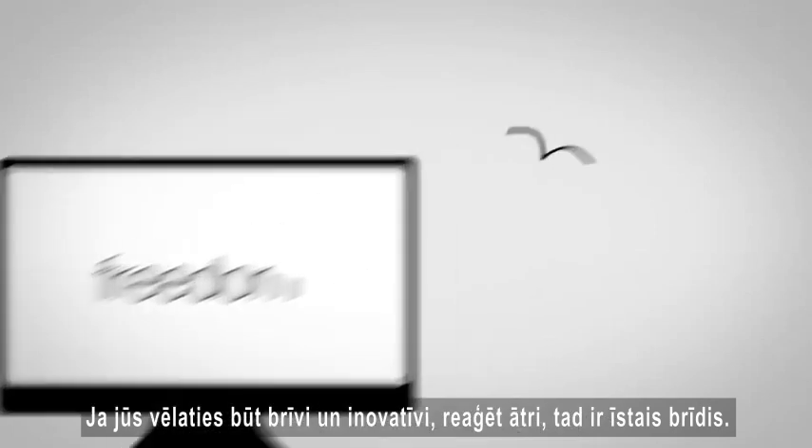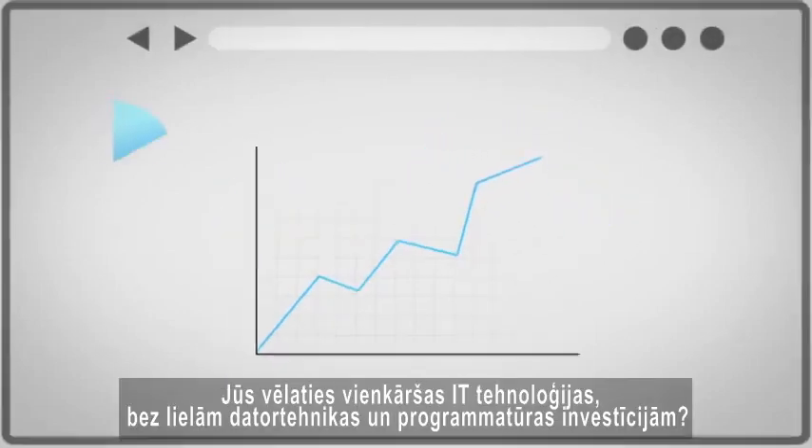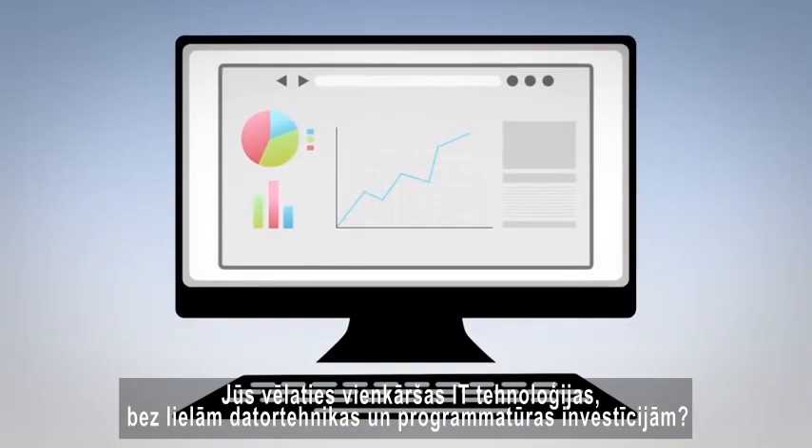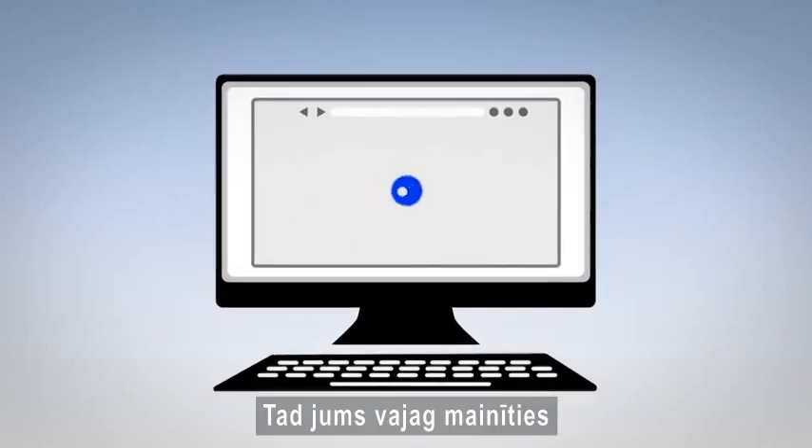If you want to be free to innovate, to react quickly, to seize the moment, but you want a simple approach to technology that doesn't chain you down with big PC and software investments, then you should switch.